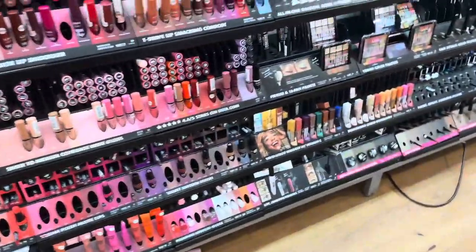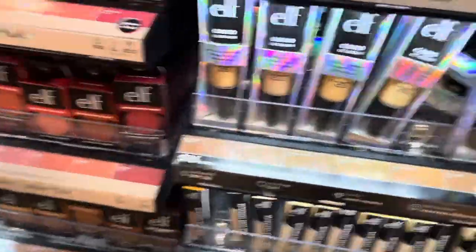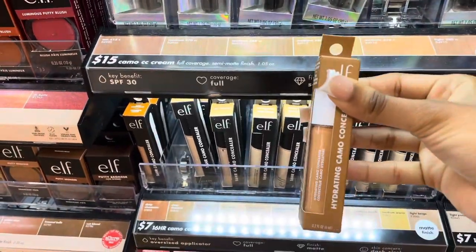Okay, Milani and NYX are both having a sale right now. I think NYX is buy two get one free and Milani is having some kind of sale too, so I'm going to grab some Milani products. I think I'm going to pick up the Milani Make It Last and put that in the cart. I need to pick up a couple of these — I think I'm going to grab tan neutral.